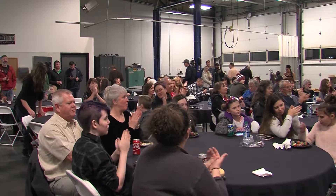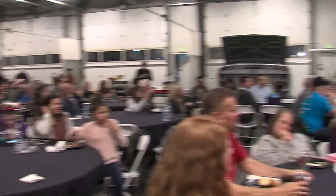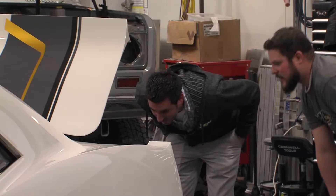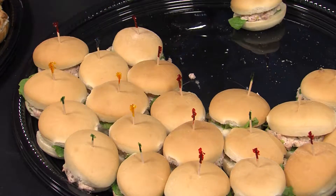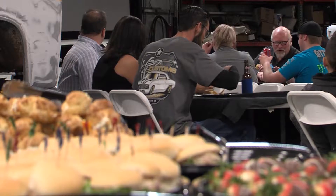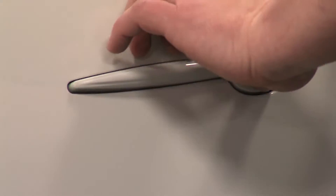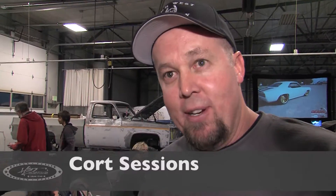Thanks everybody for coming. We're here to watch Cam here on the Velocity Channel — check this out. This has been several years in the works of him building this car. Really cool to see all these people here. This is going very well and very busy, but good. I'm not famous, no, but I did build the door handles. Tonight's pretty good. It's kind of exciting.